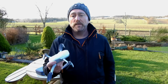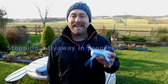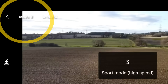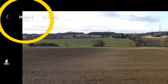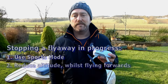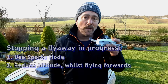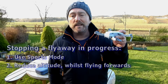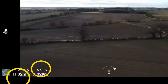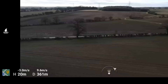Those points are all going to help prevent a flyaway from happening in the first place, but things can still go wrong in flight. What do you do if you're caught in one? If your Mini is drifting away refusing to head home, you need to act fast. First, flip it into sports mode by tapping the top left corner — sports mode has a higher maximum speed and that may be all you need to get back. Secondly, if you are up high, reduce altitude. The wind will almost certainly be less strong at lower altitude. Slowly descending whilst flying back will help the Mini overcome strong wind, as you can see in this clip — each time I fly forwards whilst slowly descending, the forward speed increases.